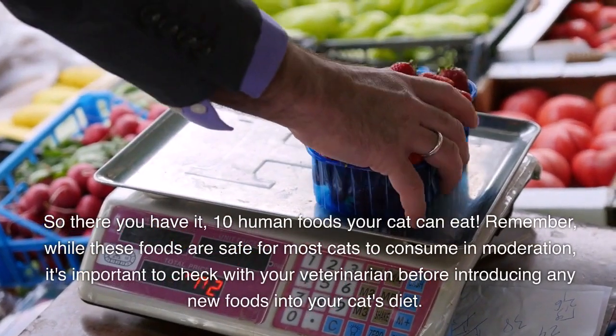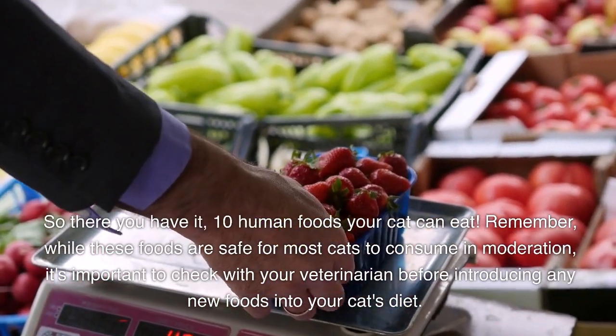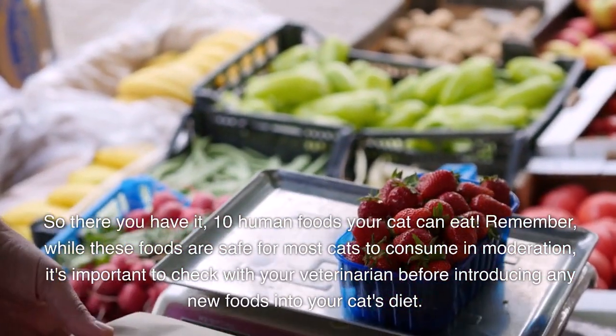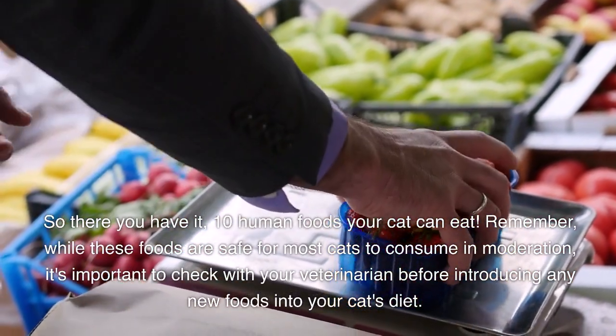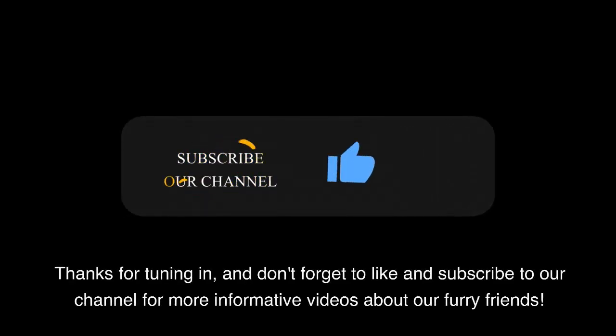So there you have it — 10 human foods your cat can eat. Remember, while these foods are safe for most cats to consume in moderation, it's important to check with your veterinarian before introducing any new foods into your cat's diet. Thanks for tuning in, and don't forget to like and subscribe to our channel for more informative videos about our furry friends.